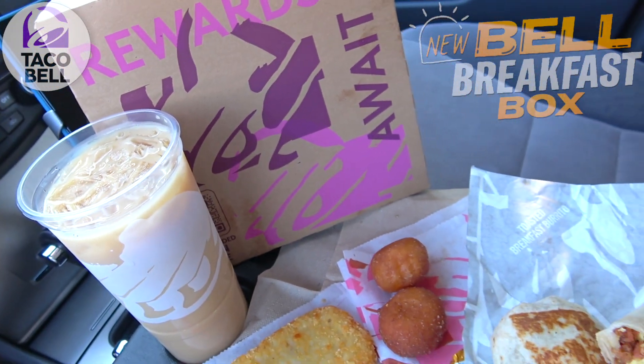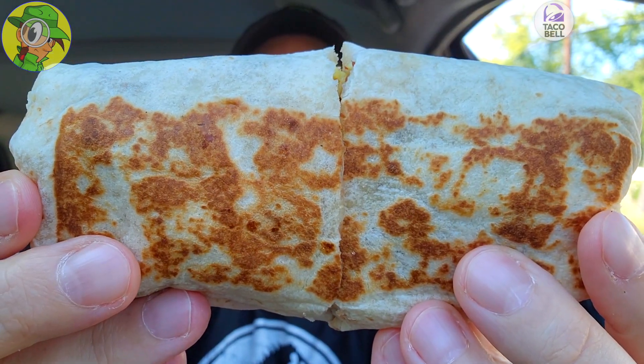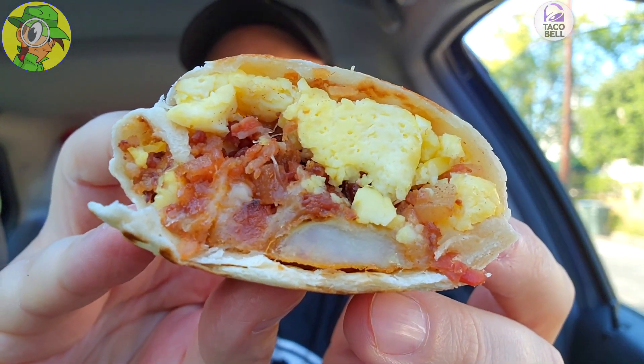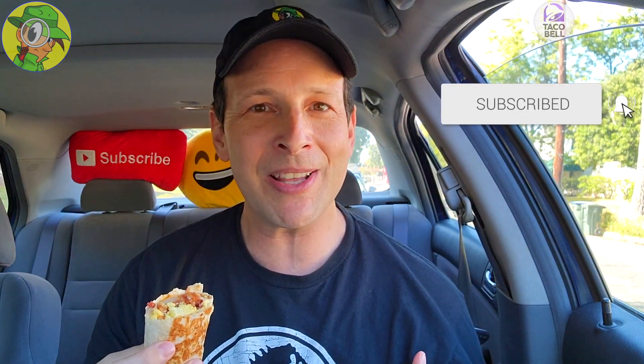I don't know about 'grande' because I've definitely had bigger breakfast burritos than this, but it does look very toasty and on the inside it's fairly sizable — the bacon is pretty plentiful along with the potatoes and cheese buried in there with fluffy eggs. Grande is a stretch, but let's get into it. I'm going to take a taste of everything and rate the overall value at the end. It's the all-new Bell Breakfast Box — let's peep this out.